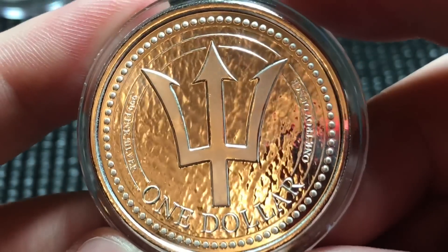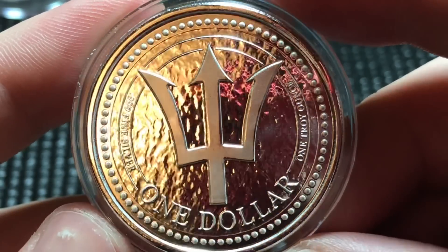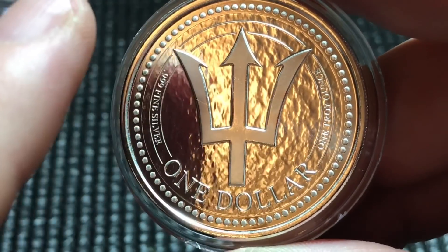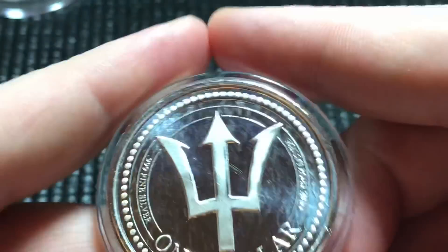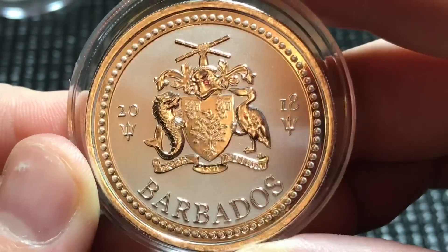This next one is the Barbados Dollar 2018. They did change it up — it still has the trident in the center, however the fields are completely different. If you remember last year there were ripples in the texture, but this one has more of a smooth texture on the back. They changed the design up and this one does have a fun reverse on it, which I enjoy. A pretty nice looking coin — these Barbados coins are very, very cool.